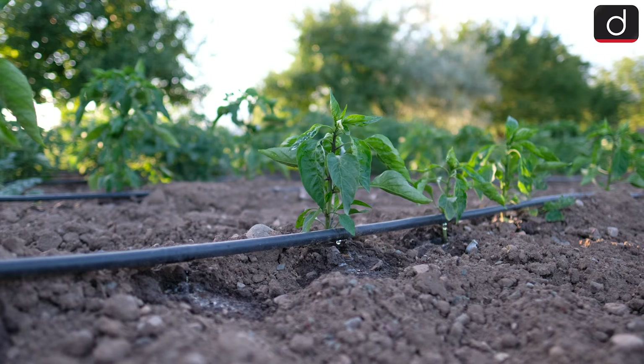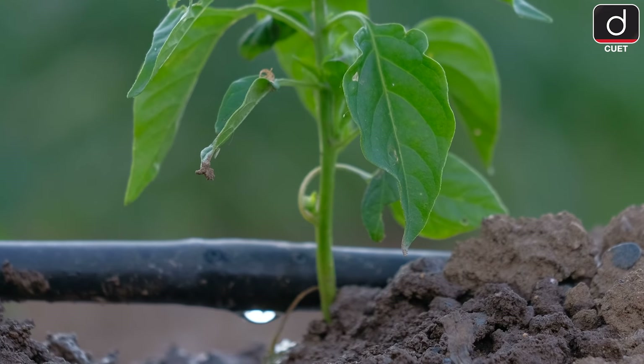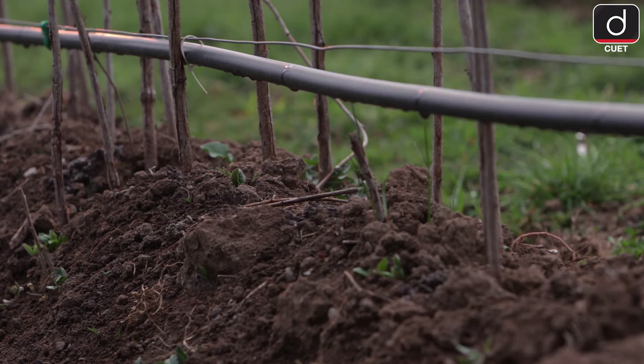Let's move on to drip irrigation — one of the most efficient systems. Water is delivered directly to plant roots through tubes or emitters, which means less water is wasted.